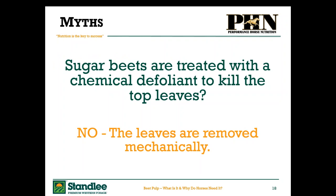These are probably the most common myths I get asked about. The myth is shown in green and the fact in yellow. Myth: sugar beets are treated with a chemical defoliant to kill the top leaves. Absolutely not. I will encourage you all to Google or YouTube 'harvesting beet pulp' — you will see that there are knives that go in and slice the leaves off the top and then forks that dig the beets out of the ground. There is absolutely no use of chemicals to kill the leaves on top of the beet.